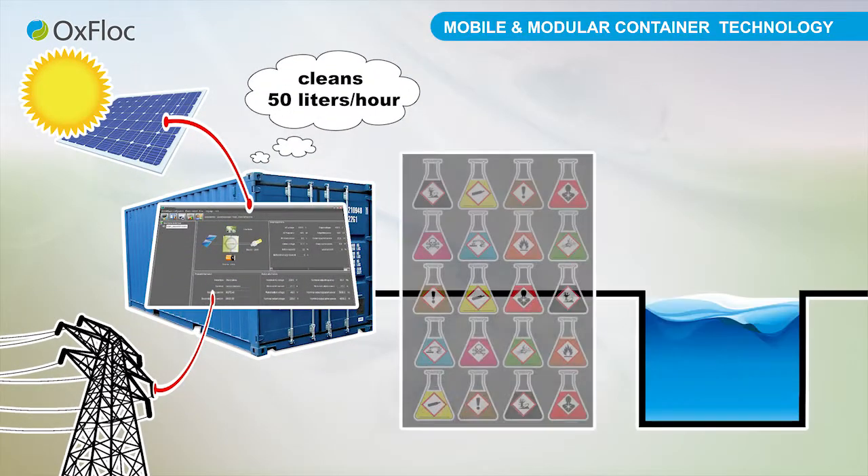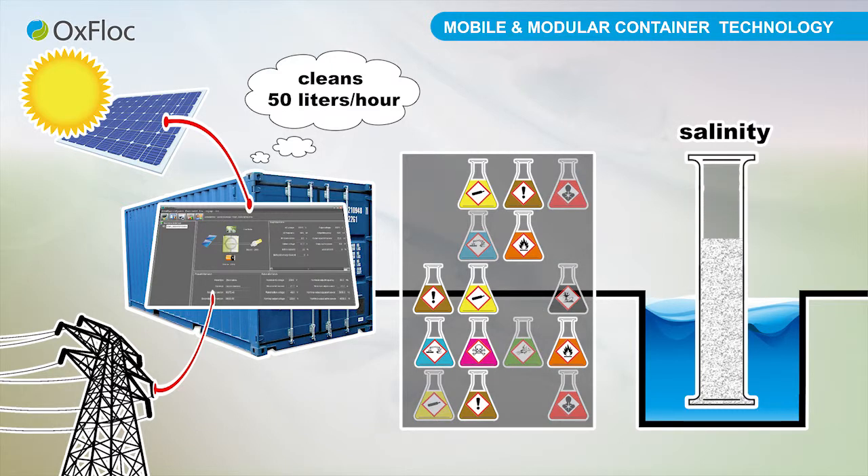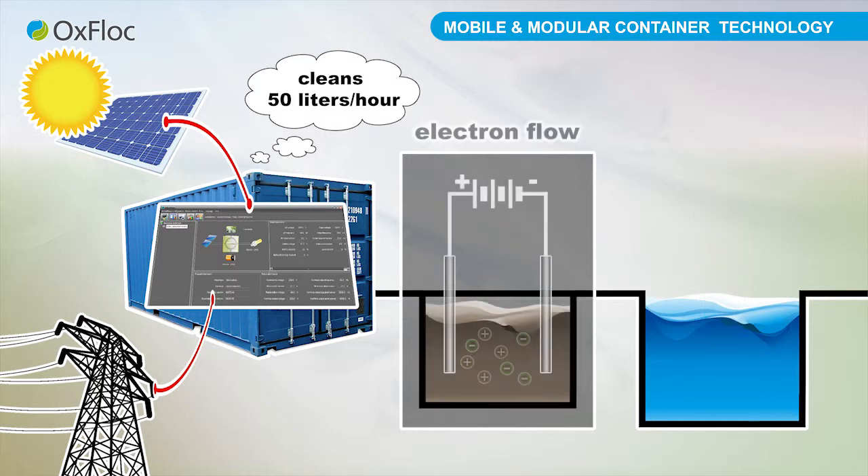The big advantage of the technology is the possibility of using renewable solar energy. Through the use of electrochemistry, there is a significant reduction in the consumption of chemicals, which significantly reduces the salinity of water, thus saving the environment. Needful agents are largely generated by electrodes. Moreover, the aim of the project was also to reduce the costs for wastewater treatment.